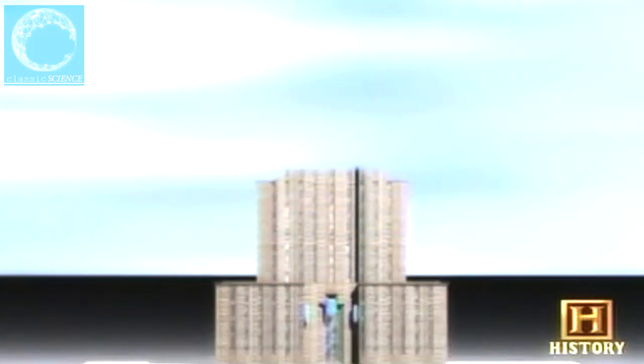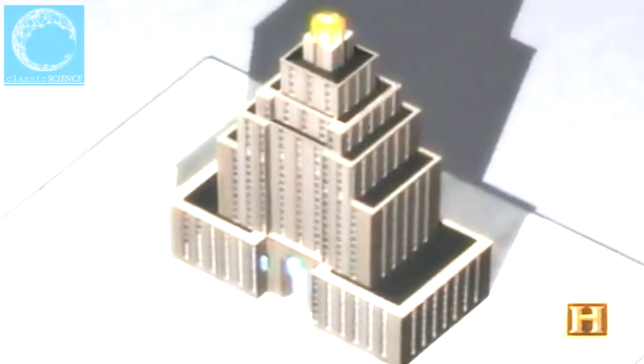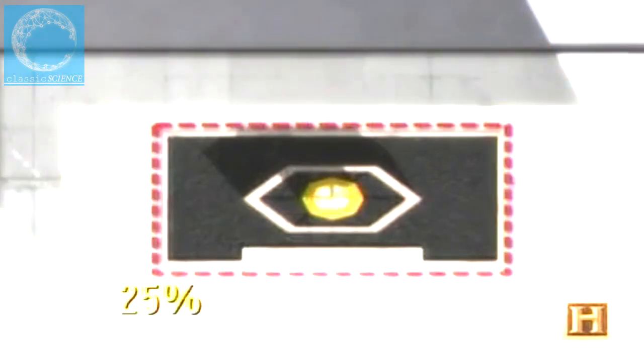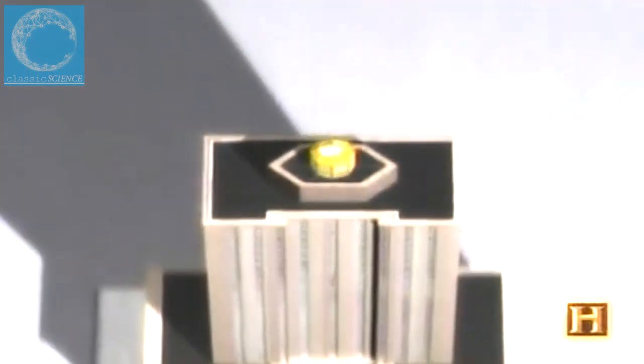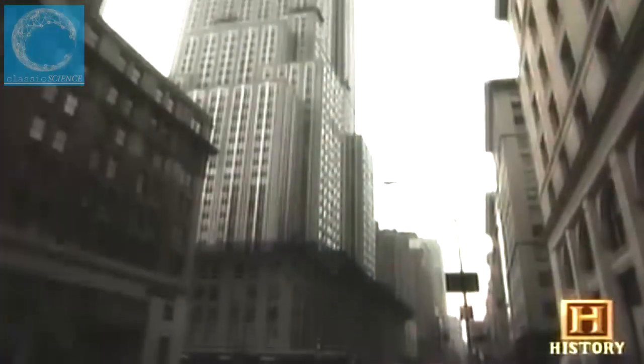Under the new zoning ordinance, a building could only rise so high before stepping back from the street. The higher the building, the more setbacks it required. However, setback laws didn't restrict building height — a tower occupying no more than 25% of the lot was allowed to rise as high as technology could push it. When you think of classic 1920s towers like the Chrysler Building or the Empire State, those slender spires rising from a pyramidal base are the characteristic Art Deco skyscraper — their form really dictated by the template decreed by the 1916 zoning law.